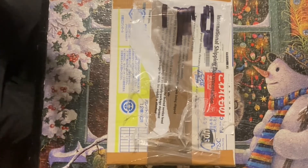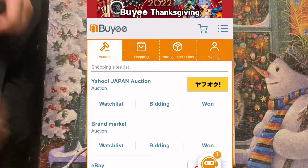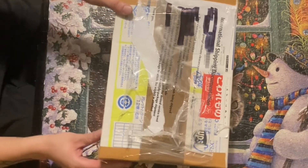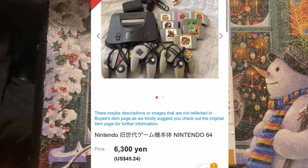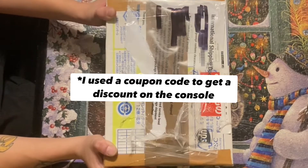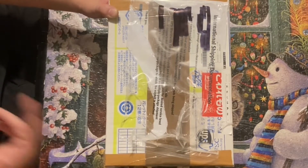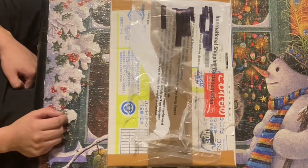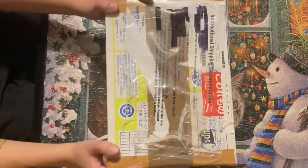Hey, what's up everybody, it's the GDS Guy J here. This box was purchased from Buyee, a website that lets you order anything from different Japanese auction sites like Yahoo Japan or Mercari. I ordered a Nintendo 64 off that website — the ad seemed too good to be true. I ended up paying 33 US dollars for it and 31 US dollars for shipping, so in total I paid about 64 dollars for this Japanese Nintendo 64.